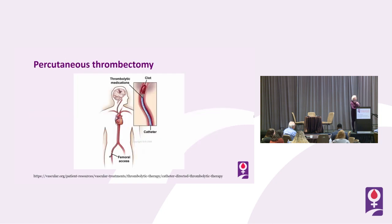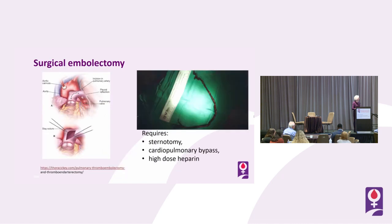Percutaneous thrombectomy is a catheter-directed therapy into the pulmonary artery. Surgical thrombectomy involves a sternotomy, cardiopulmonary bypass, and high-dose heparin — this is not available at a home birth.